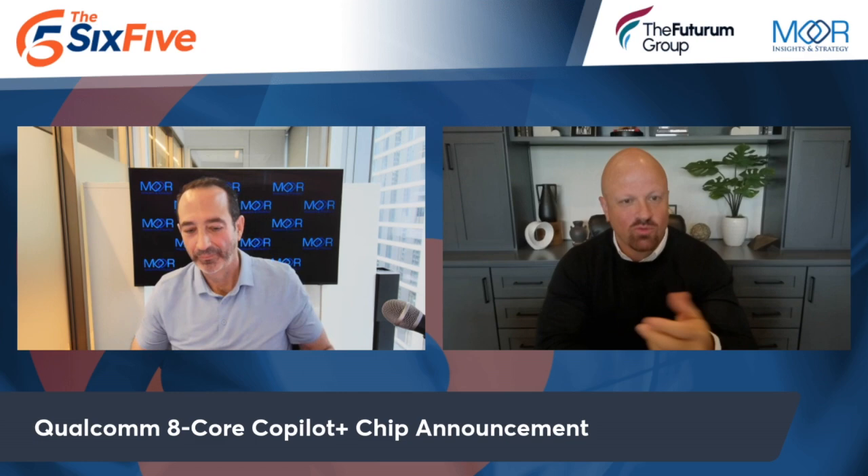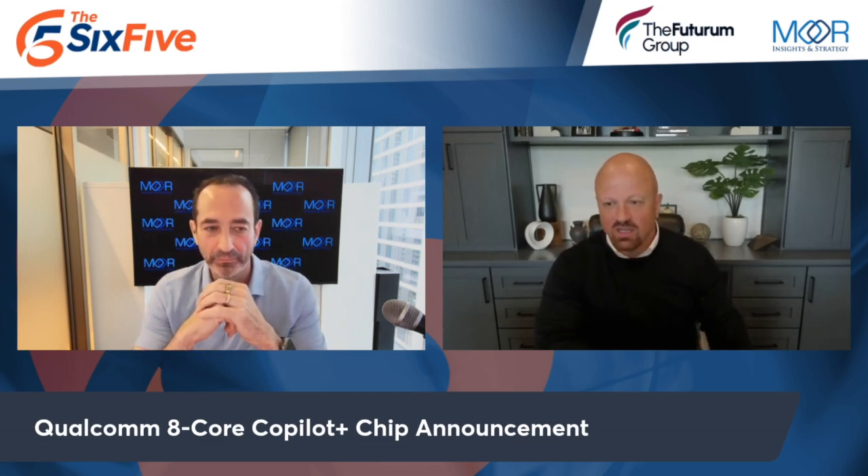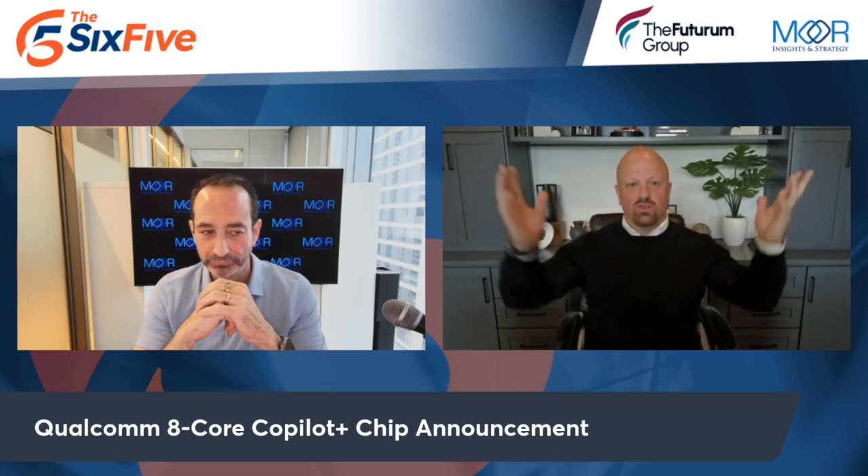Let's talk about Qualcomm. They have an eight-core part and they're coming down market. While we're talking ultra premium and top of the market, Qualcomm is saying they're going to attack the whole market. They're going to come out with an eight-core part and put it in the $700 range. What do you think, Pat?